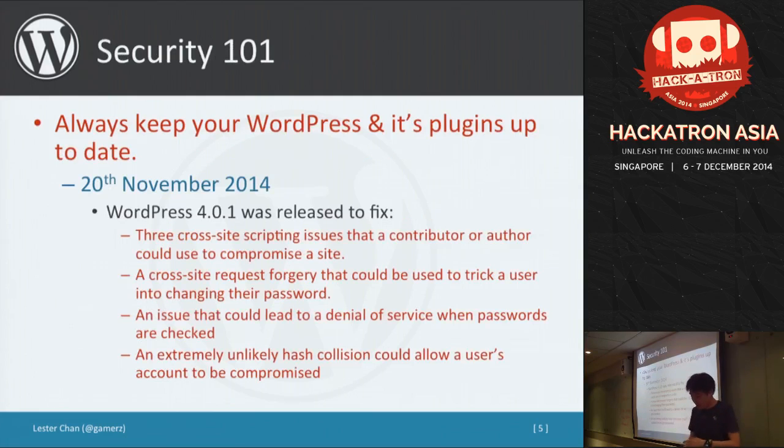The first security rule is to always keep your WordPress up to date. The latest version is 4.0.1, released on the 20th of November. It fixes some cross-site scripting issues, so I urge everyone to upgrade if you haven't already done so.